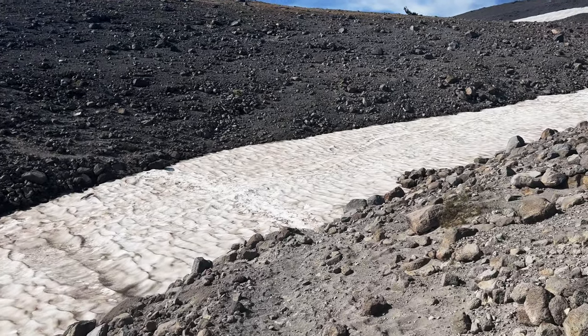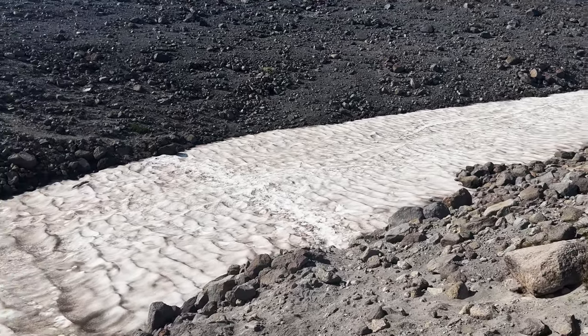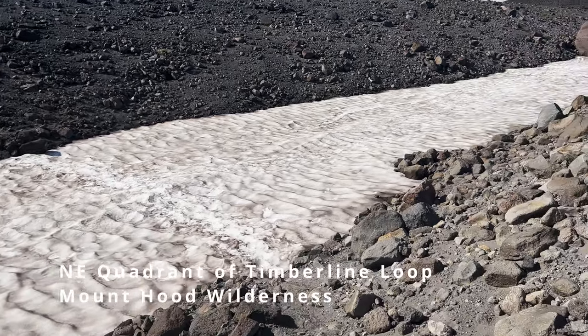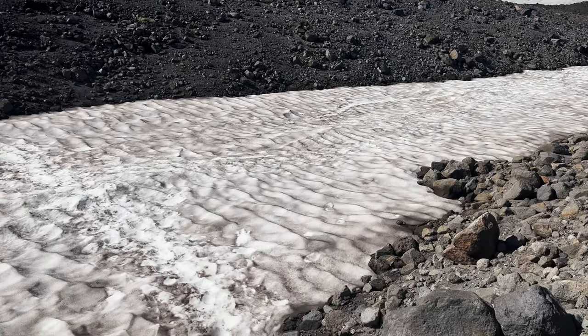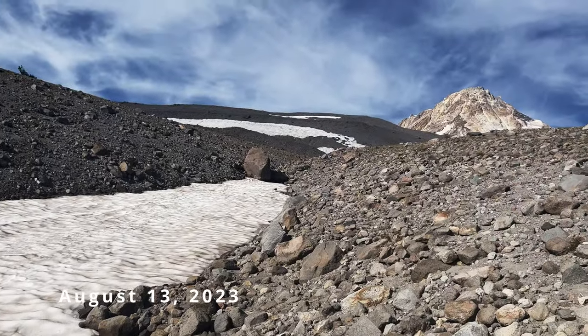This is very passable. It doesn't raise any alarm bells for me as far as being able to cross this. Look at this — little pocket ribbons of this subalpine zone.